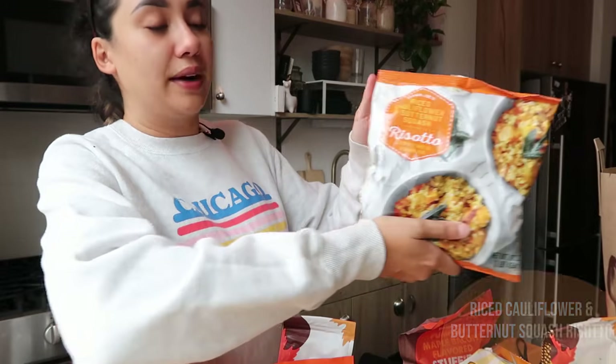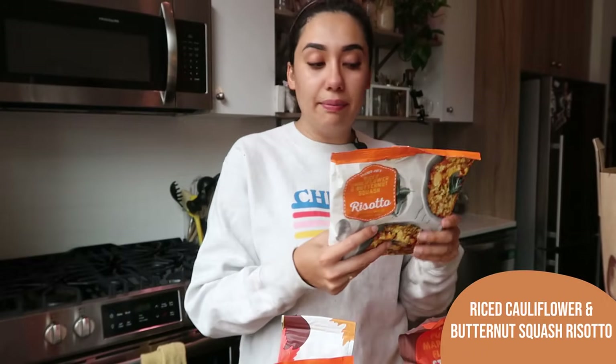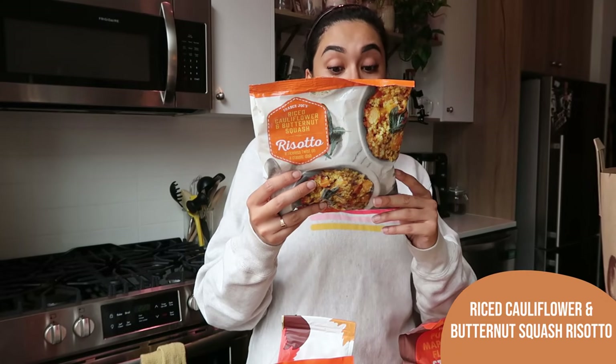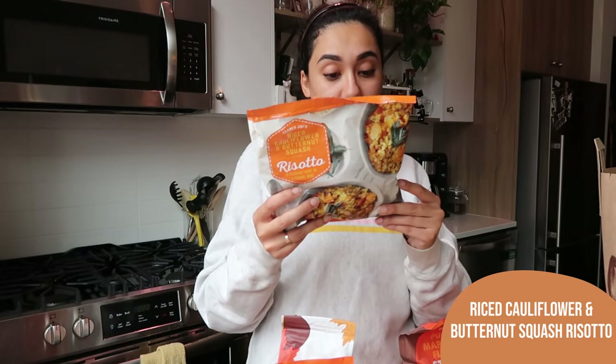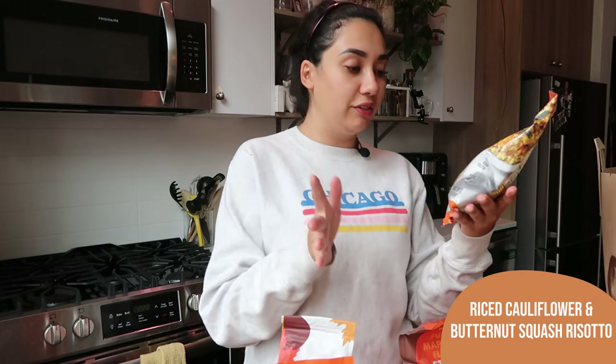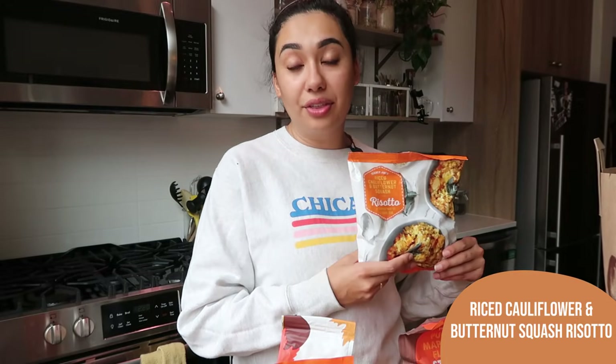Next up, this is the riced cauliflower and butternut squash risotto. This is a seasonal item — they only have it in the fall — and it is so delicious. It's mainly riced cauliflower, butternut squash, carrots, a little bit of cream, butter, and milk, but really it's all veggies. It's a really easy thing to throw into a pan and add some chicken sausages. You could also eat it on its own. I love the riced cauliflower risotto and highly recommend this one.